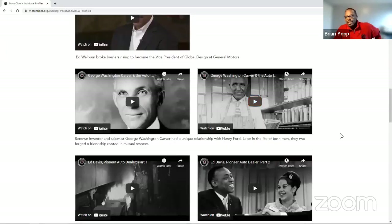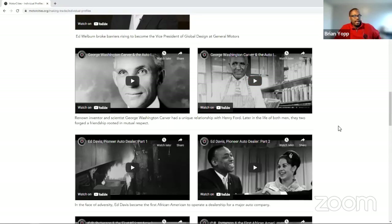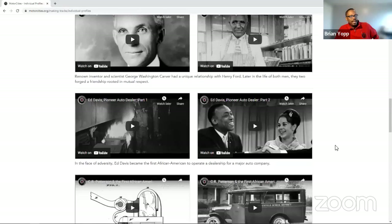Below that you'll see legacy content from the first iteration of Making Tracks — profiles that went more with themes, since we couldn't do interviews with people working in the industry in the early 1900s. But we could capture the spirit by profiling influential individuals. For instance, many people did not realize that renowned inventor and scientist George Washington Carver had a very close relationship with Henry Ford — a teacher-mentor relationship. Ford credits Washington Carver for much inspiration and the scientific ethos of the Ford Motor Company.